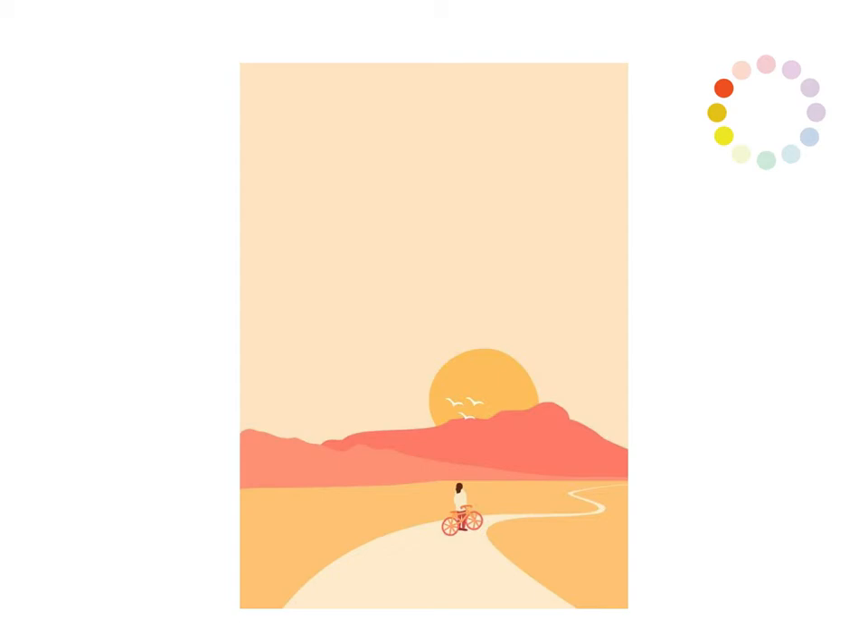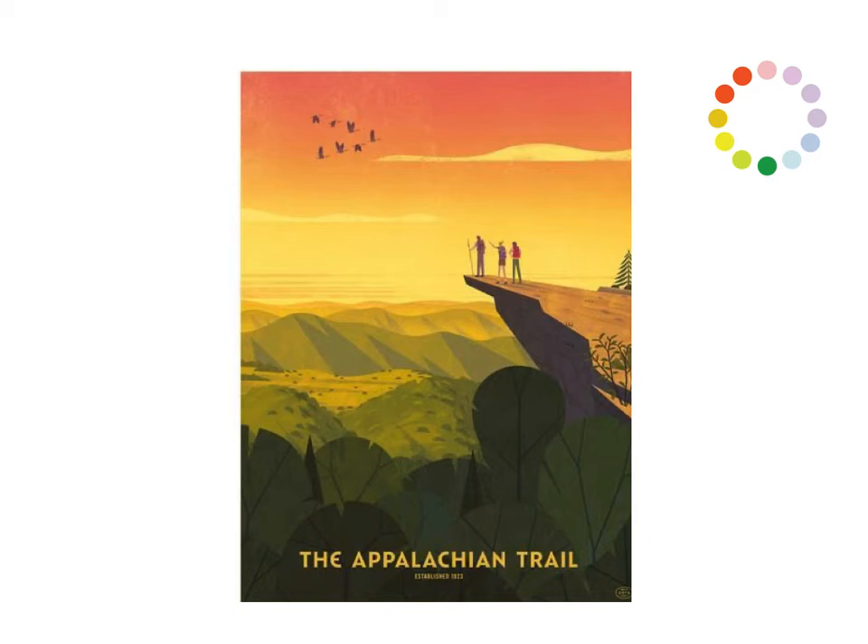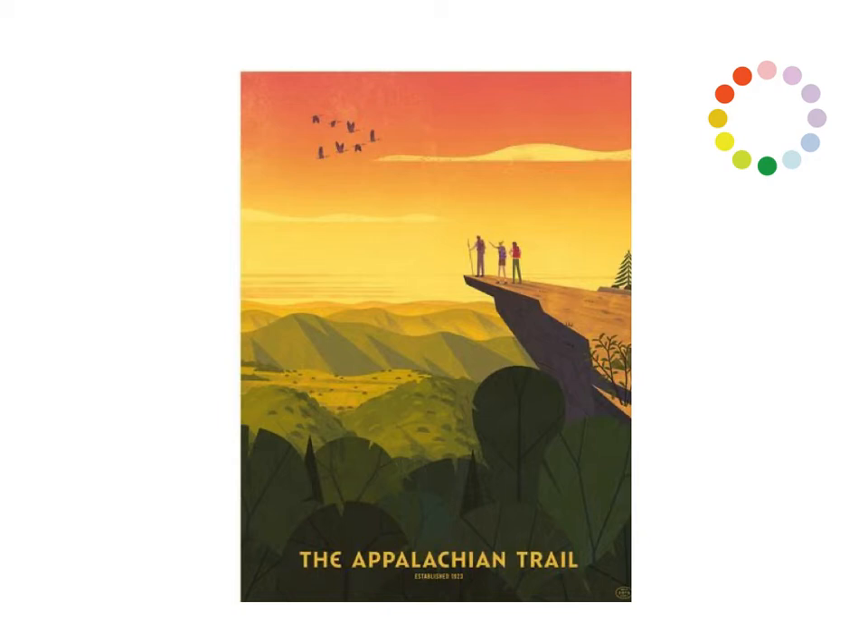That's what I want you to get more than anything. When you're working on your designs, you want to be able to capture the feeling. If you're doing a design for a pediatric company, you might not want to use these deep contrasting colors, because they're just a little bit aggressive and don't quite fit the feel you're going for.